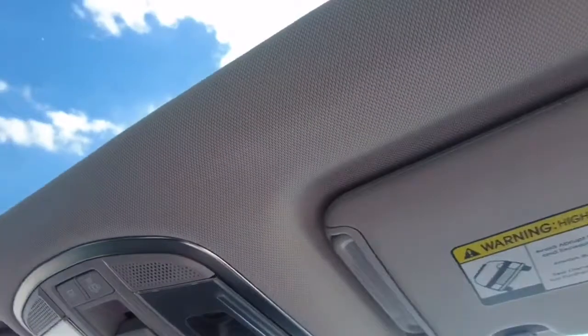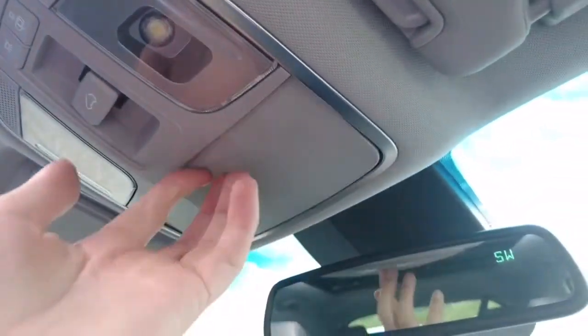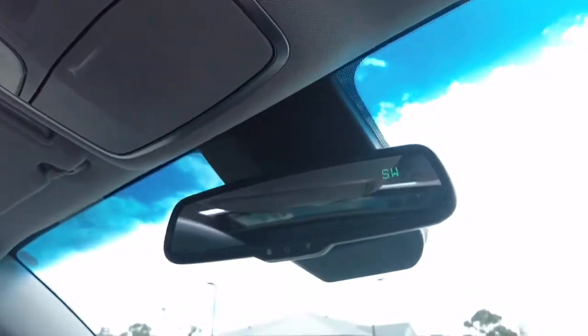Having a quick look up here, we can open the sunroof all the way with a simple touch of a button. Opening the sunglasses compartment gives us a little more storage, and we have an auto dimming mirror in this vehicle as well.